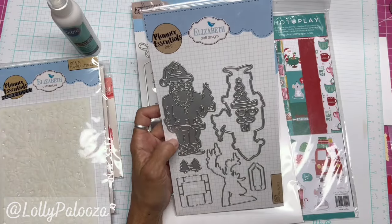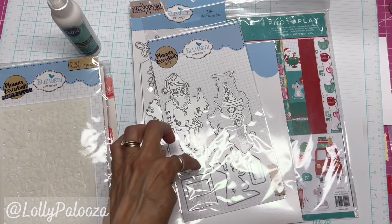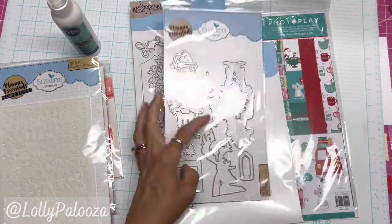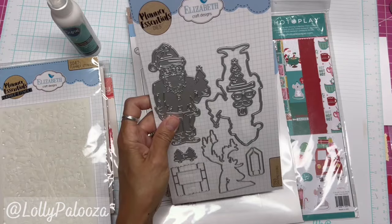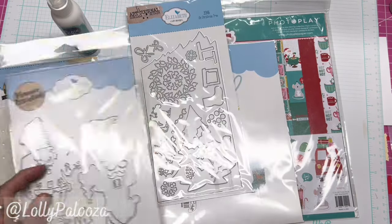We've got Elizabeth Kraft Christmas figure dies. We've got a Santa and the frame, his face and everything, a deer, a cute little page border of Christmas trees, a clip, and this embellishment. So Christmas figures — $22.95.